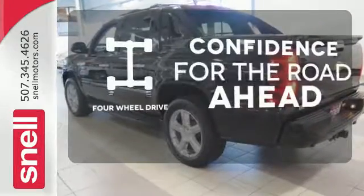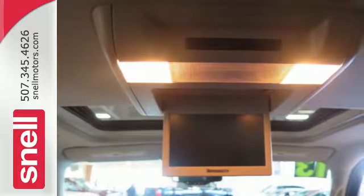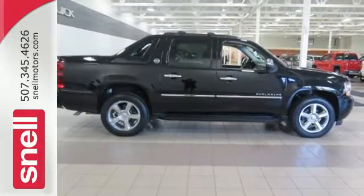Feel the confidence as you control the road with four-wheel drive. You need a vehicle that's as unique as you. You need to take this Avalanche for a test drive today.